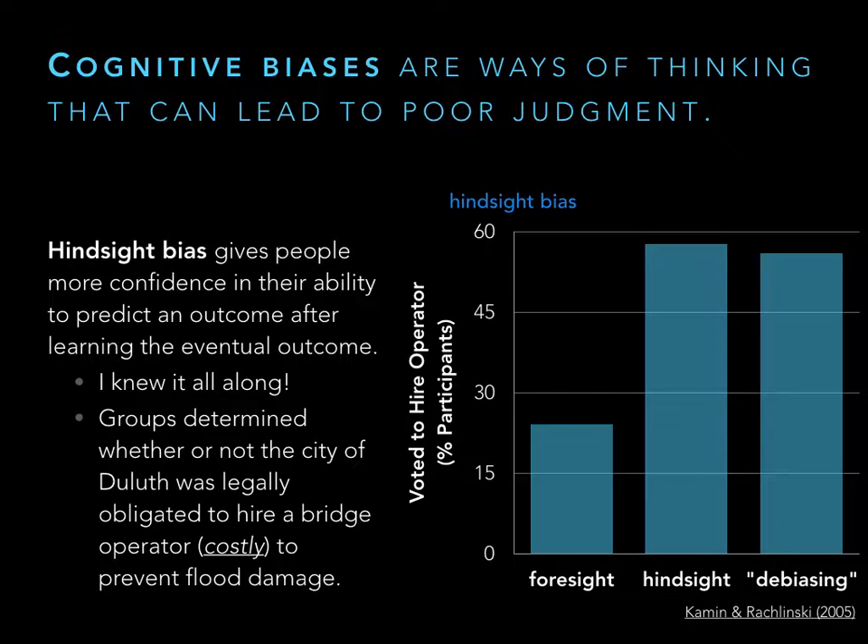That's why we have to be very careful whenever we study human thinking and behavior — we have a lot of biases and we can't just go off common sense. We have to collect data. How we do that, we'll talk more about in lecture two.